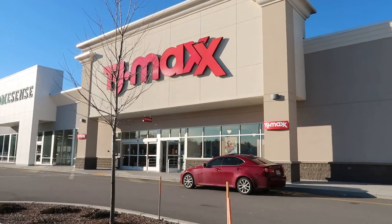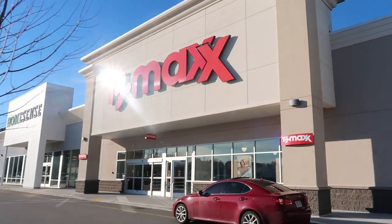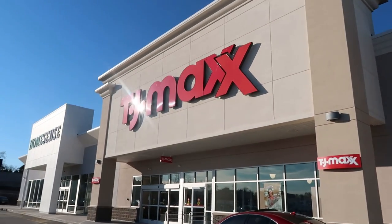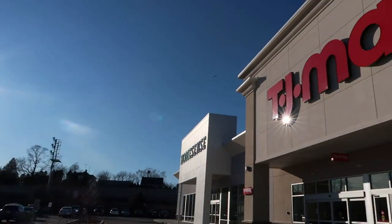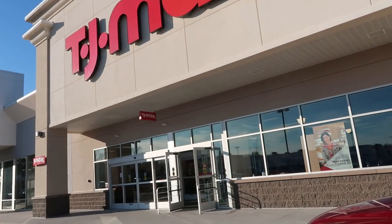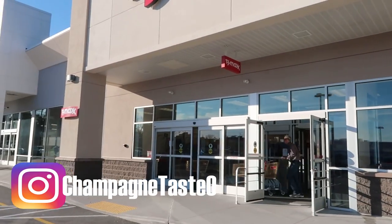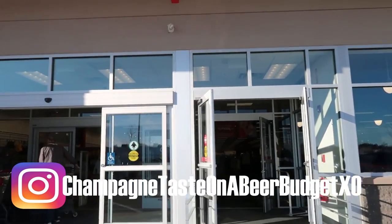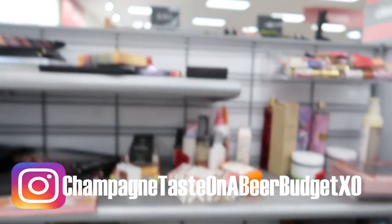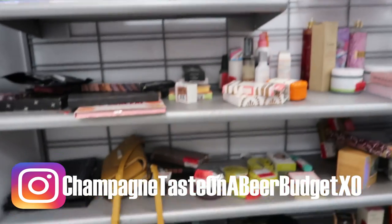Hey guys, it's Kara. Welcome to Champagne Taste on a Beer Budget. I'm back again at the good TJ Maxx with all the good stuff — it's a beautiful day. We are lucking out this winter in Boston. Check out my Instagram, champagne taste on a beer budget XO, that's where I post my daily finds. Let's go see what we can find.